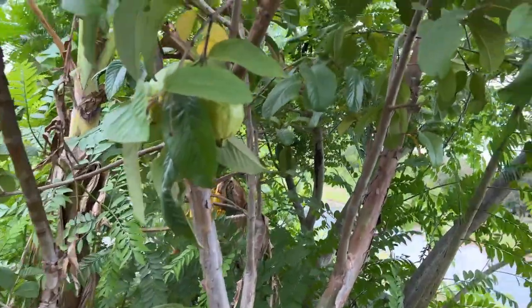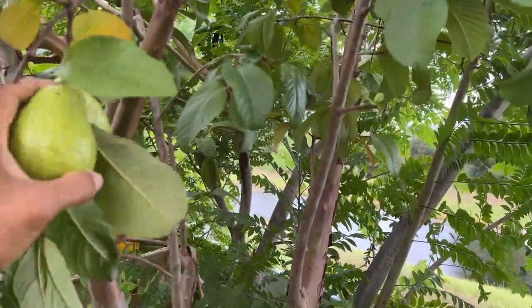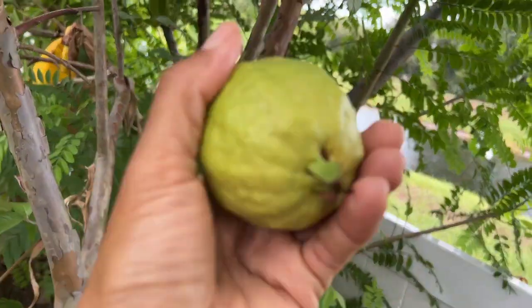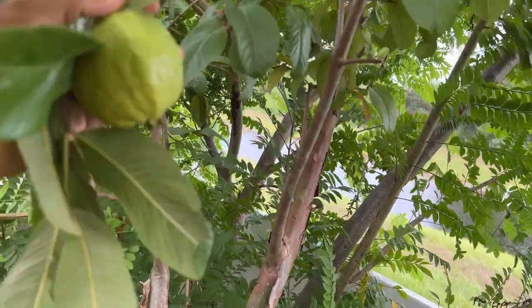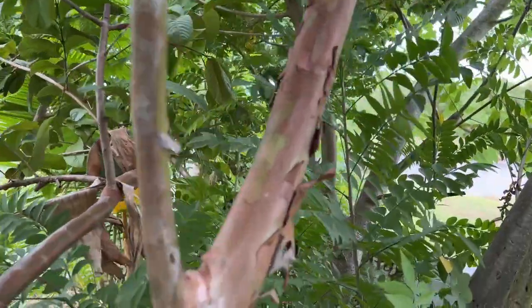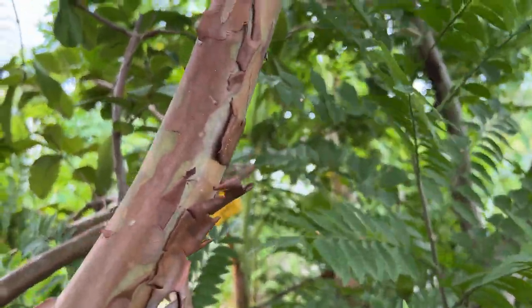I'm also looking for fruits I could pick and bring inside. I picked a few this morning already. These guavas look ready — this one is ready too. That's what's going on here in central Florida.